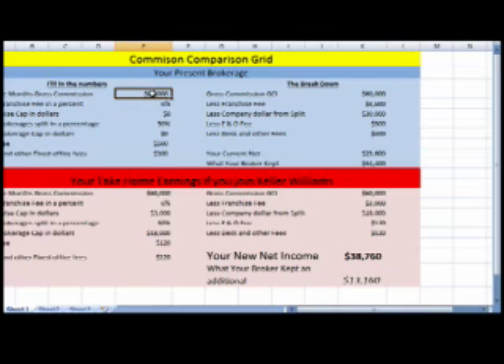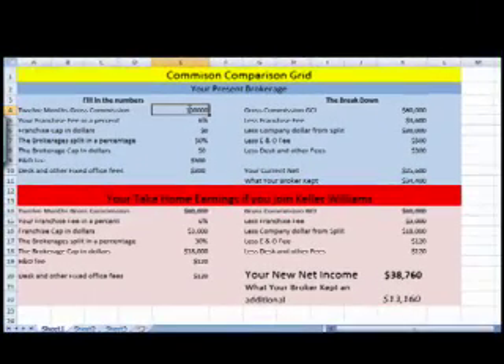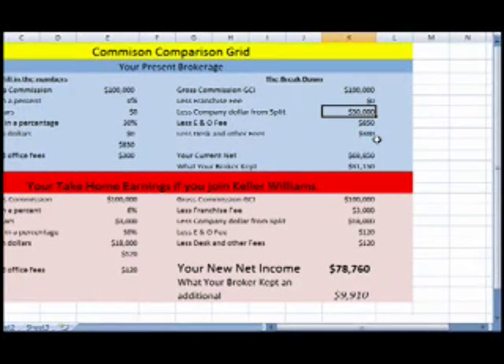Now let's take it up a notch. Let's say that good year — you're at $100,000. Now let's get rid of the franchise fee, and let's say you're at a 70-30 split so the company's only getting 30%. Your E&O goes up to about $850. Leave the desk fee the same. So here you're looking at $100,000 gross, the company's taking 30%, you're paying the $850 E&O, the $300 desk fee, leaving your current net for the year of $68,850, and your broker keeps $31,150.